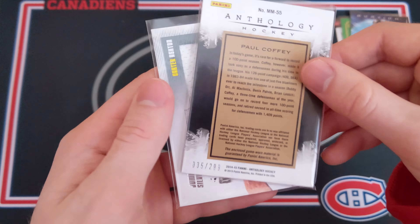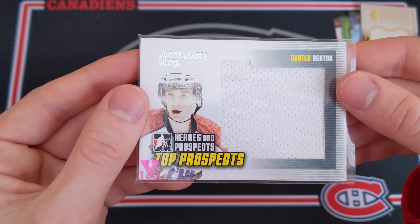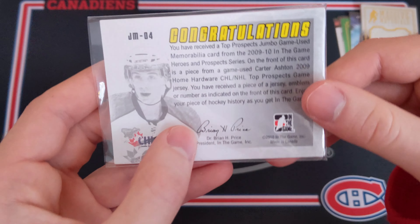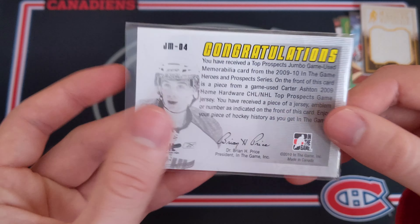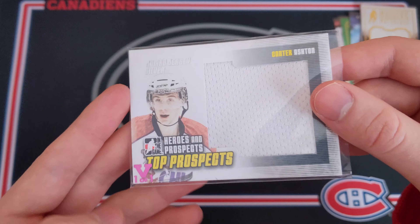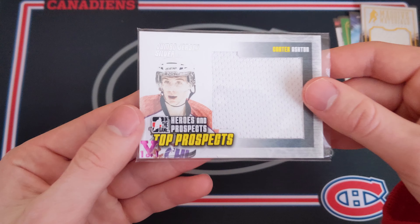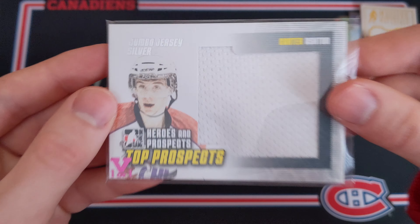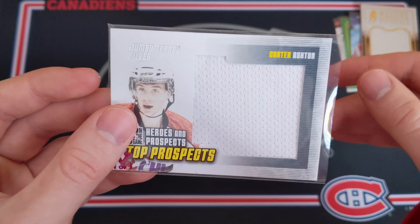Then wow — that is pretty sweet — a massive Materials Jumbo Jersey of Paul Coffey. Paul Coffey jumbo jersey, numbered 35 out of 299, says 'game worn materials' — pretty nice for sure. And then one last card: a Carter Ashton jumbo jersey silver, and this is actually a vault-stamped one-of-one. I'm not sure if this is a true one-of-one — different colors mean different things: pink might mean under 10 exist, green might mean an actual one-of-one, so I'll have to do some research.